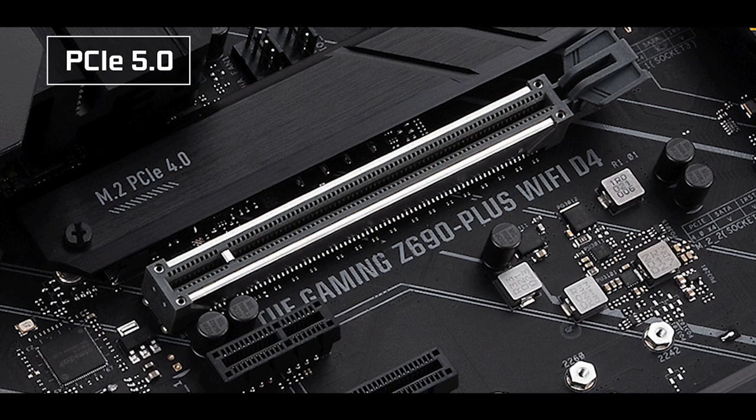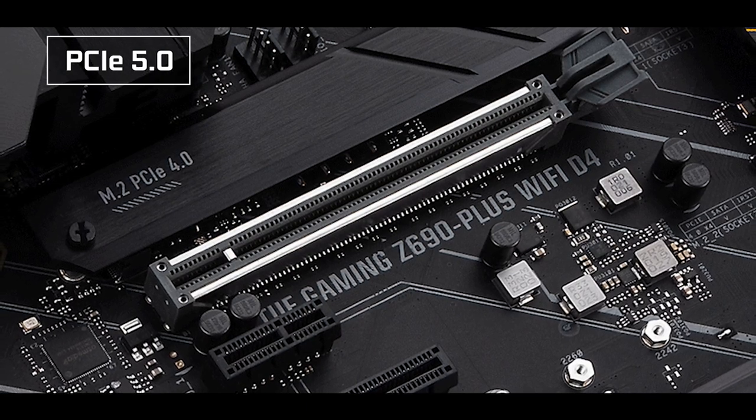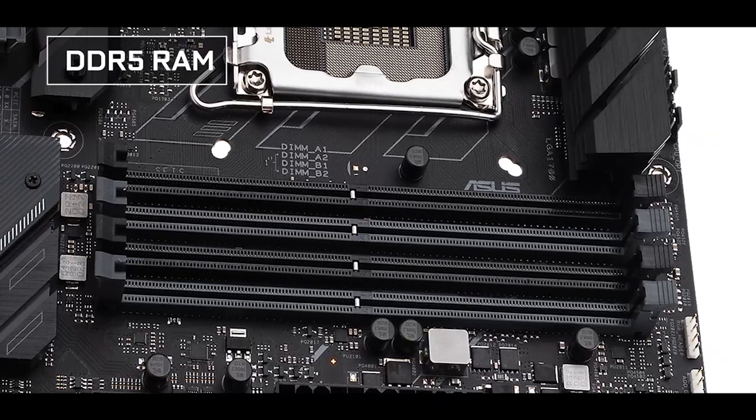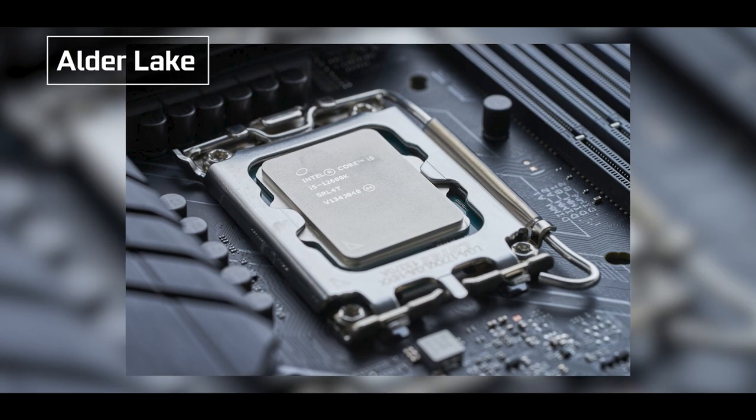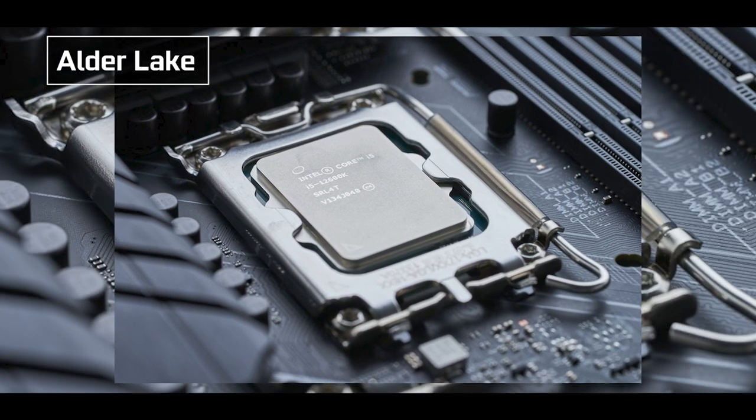Its brand new Z690 chipset introduces three new technologies promising to reshape the entire tech industry. First, the introduction of the brand new PCIe 5.0 standard provided by its CPU; DDR5 RAM, finally; and the support of Intel's first 10nm desktop processors, its 12th generation CPUs codenamed Alder Lake. This is not only a big day for Asus, but maybe an even bigger one for Intel, which has not shaken the market with such magnitude since the release of its Skylake architecture back in 2016.